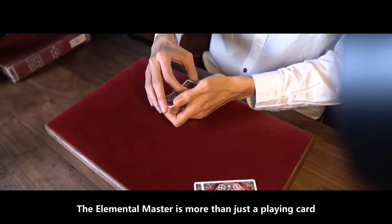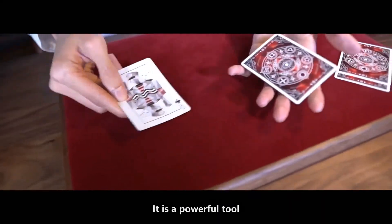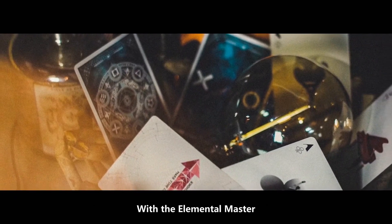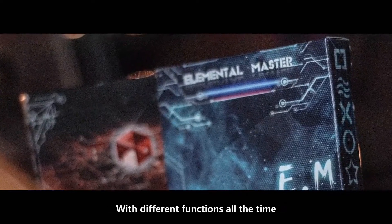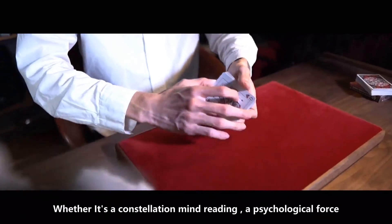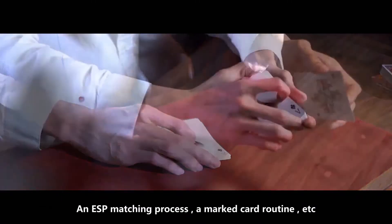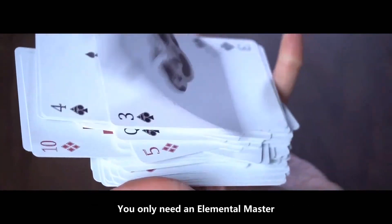The Elemental Master is more than just a plain card — it's a powerful tool which can inspire you with unlimited magical creativity. With the Elemental Master, you no longer need to carry many cards with different functions. Whether it's a constellation mind reading, a psychological force, an ESP matching process, or a macro routine, you only need an Elemental Master.